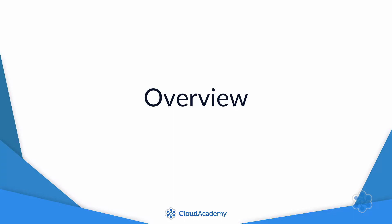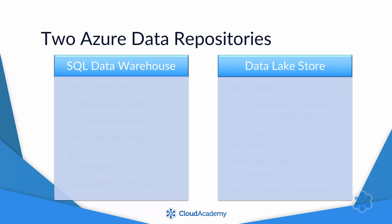Why does Microsoft have two different Azure services for storing huge amounts of data? Why does it need to offer Data Lake Store in addition to SQL Data Warehouse? Do they serve two different but related needs?